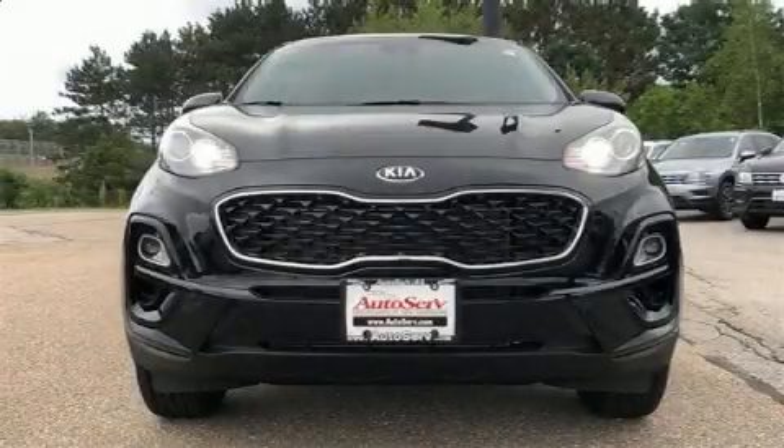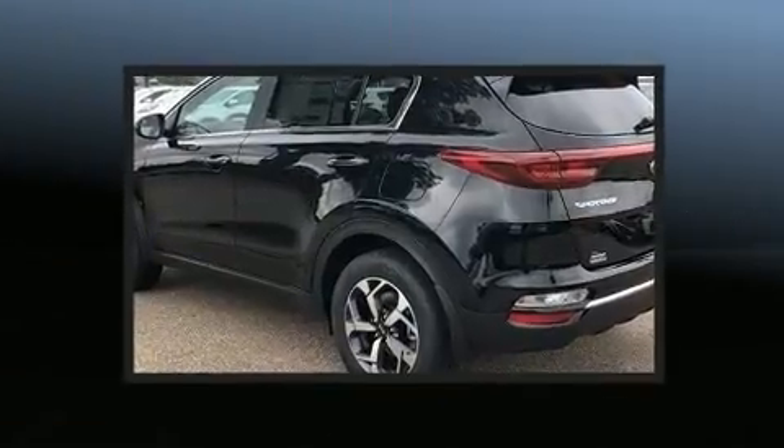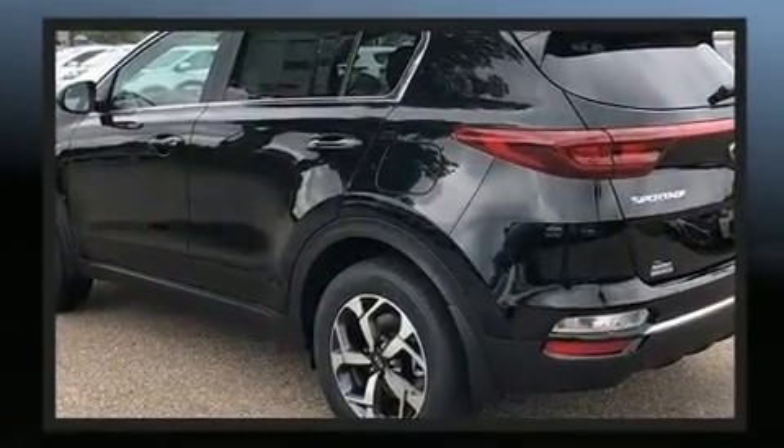Get excited about the 2020 Kia Sportage. Under the hood, you'll find a four-cylinder engine with more than 170 horsepower, providing a smooth and predictable driving experience.